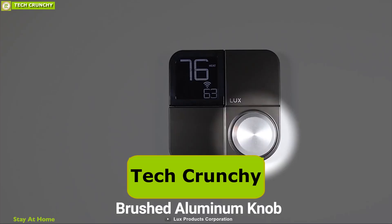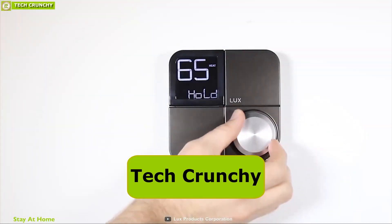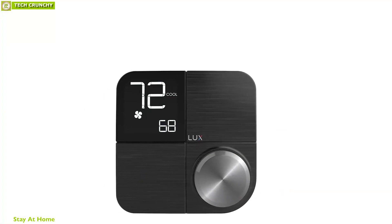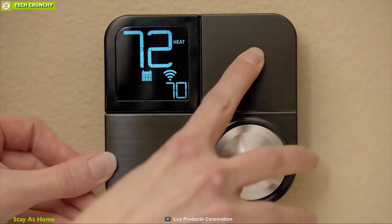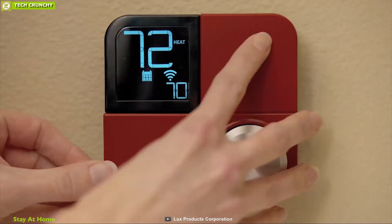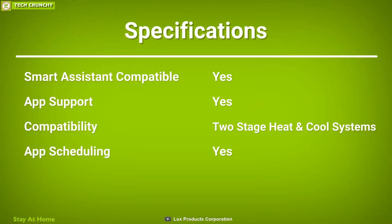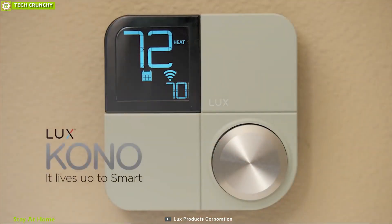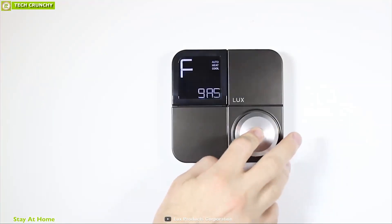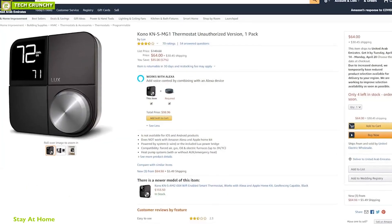It features a brushed aluminum knob for raising and lowering the temperature, navigating menus, and selecting settings. It also has a 1.7-inch wide backlit LED display that shows the current status of the thermostat. You can set customizable schedules and receive push notifications on your smartphone for a more personalized and safe home environment. The Lux Kono smart home thermostat has earned good reviews and ratings from customers, and you can get it online.